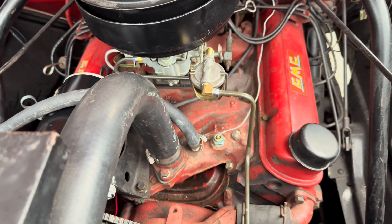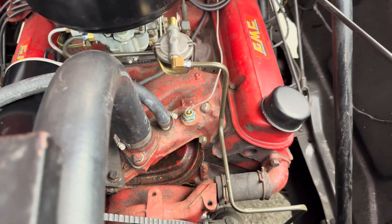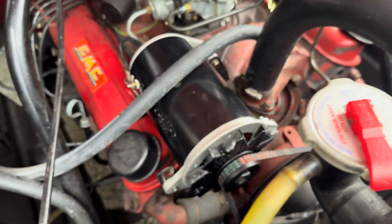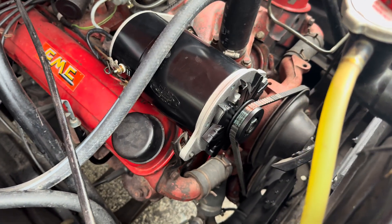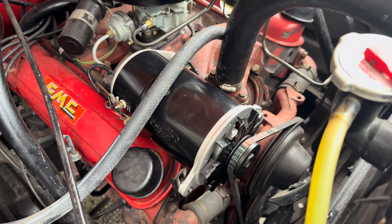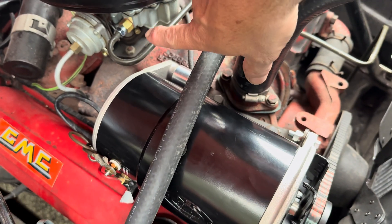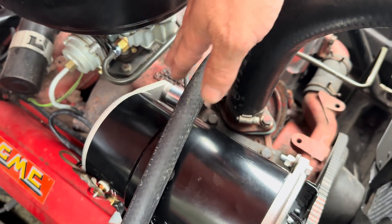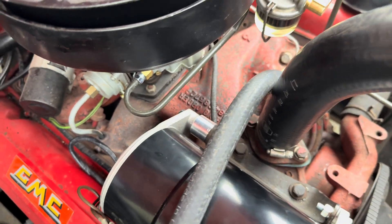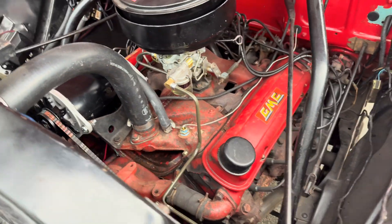I went ahead and redid the fuel lines. Got the goofy electric fuel pump out of there. And that right there looks like a generator, but it's a PowerMaster alternator inside of a generator case. It was too big to have the fuel filter right here, so you can see it's a little longer — had to create a spacer. The fuel filter's over there, and some decent fuel lines.